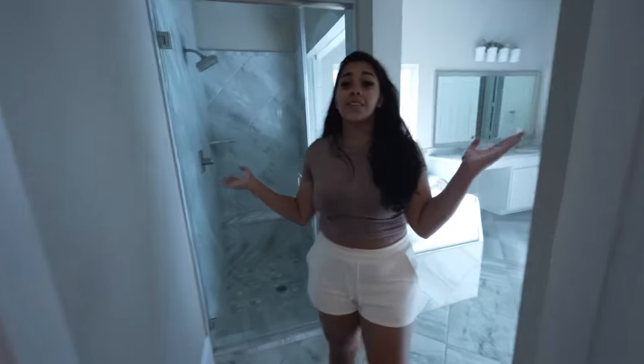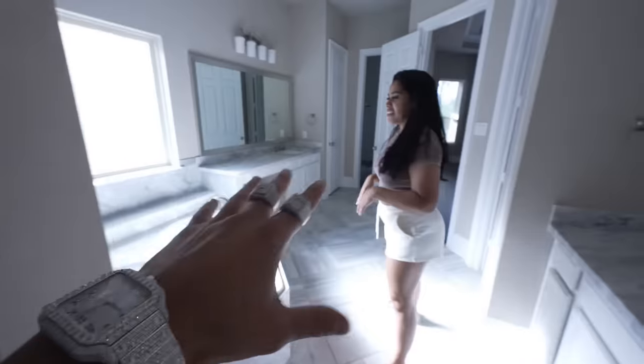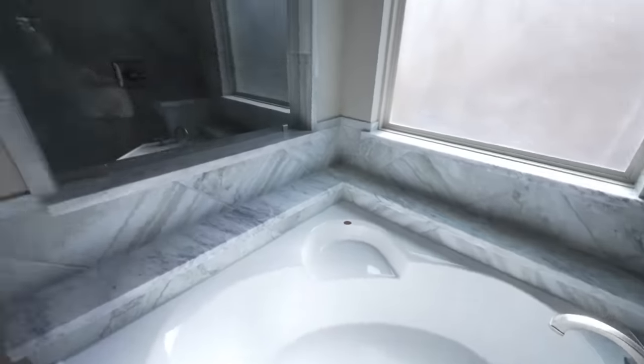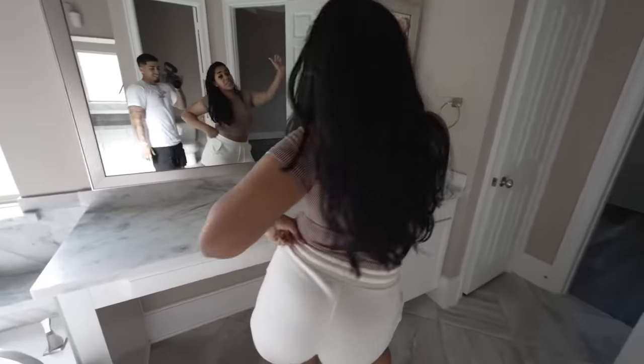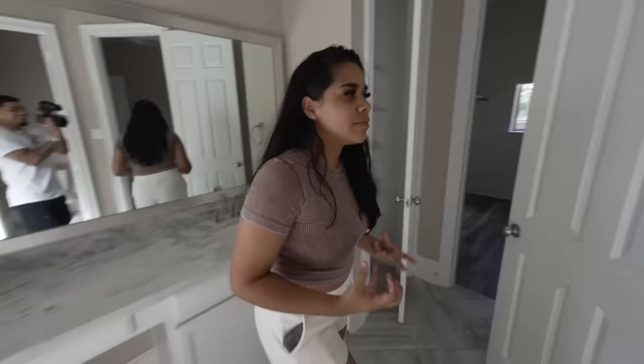Now you're walking into the master bathroom — wait, that's the closet. It's like a maze in here! So this is our official master bathroom. Look at this beautiful thing right here — I get my own sink, she gets her own sink. Of course she gets the bigger one. And look, you guys, this is where I'm gonna be spending most of my time — my favorite spot in the house, not gonna lie.